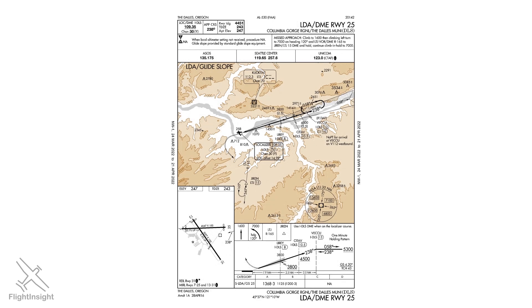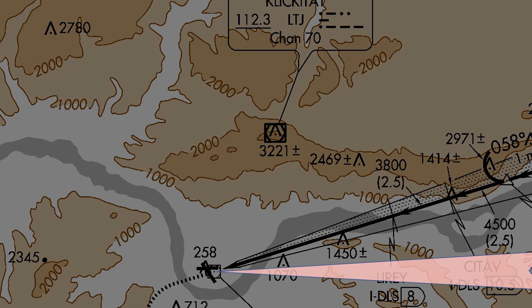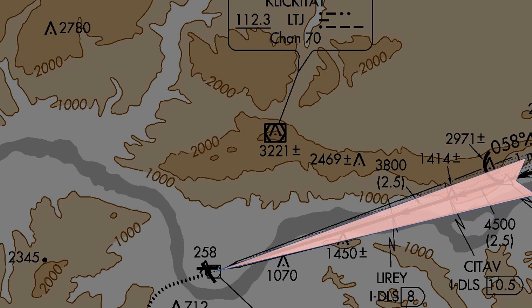What happens when the localizer course is more than 3 degrees off the runway centerline? It no longer qualifies as a localizer. It is what's called a Localizer Type Directional Aid, or LDA. This one at Dallas is offset almost 15 degrees, which is the maximum allowable for even an LDA. TERPS has other requirements for runway centerline intersection. Even still, any LDA approach, either without vertical guidance or like this one — a rare case which does incorporate vertical guidance from a glide slope — is a non-precision approach. The minimum altitude should be treated as a minimum descent altitude, not a decision height.